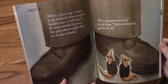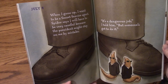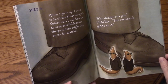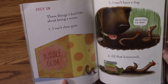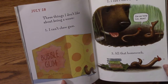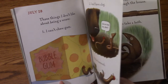July 4th. When I grow up, I want to be a secret service agent. Spider says I will have to be very careful because a president might step on me by mistake. It's a dangerous job, I told him, but someone's got to do it. July 28th. Three things I don't like about being a worm. One, I can't chew gum. Two, I can't have a dog. Three, all the homework.